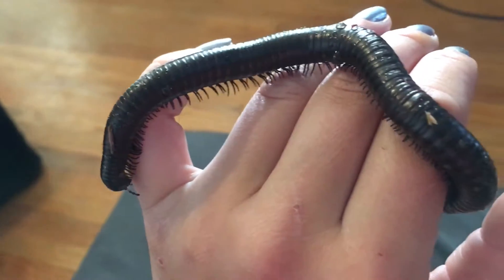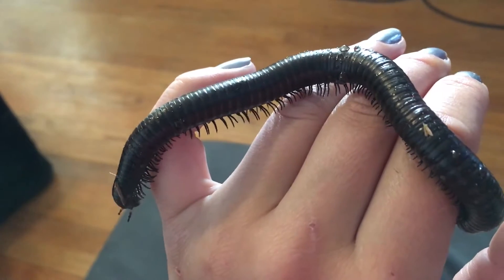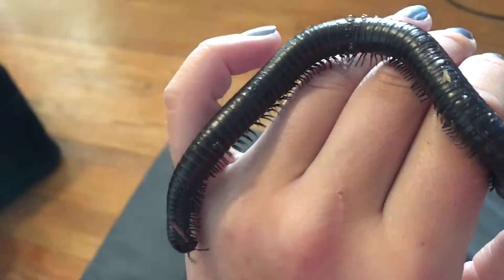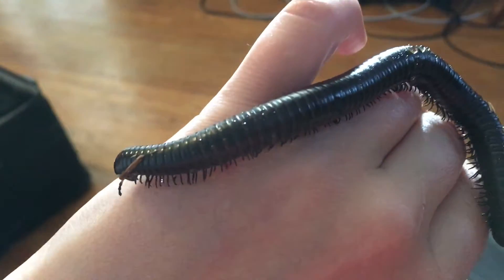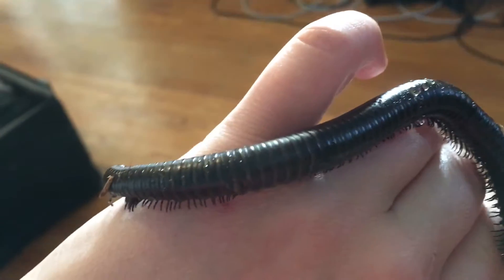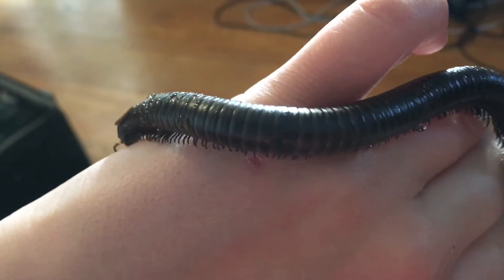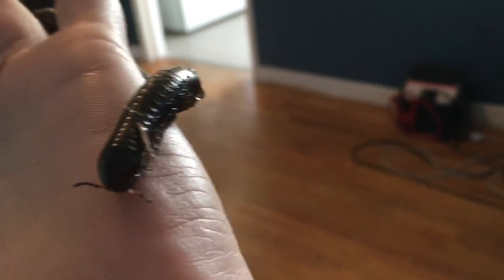Even though it has all these legs, it's not moving around very fast. It lives deep in the soil, curls up into a ball, and plays dead as a defense mechanism — which is pretty cool. I'm curious to see how long these guys will live in a warm, humid environment not completely dissimilar from where they come from. Like the video if you like it, don't like it if you don't — bye bye!